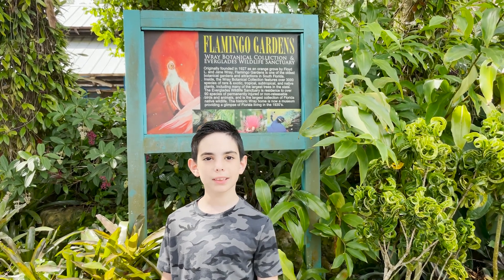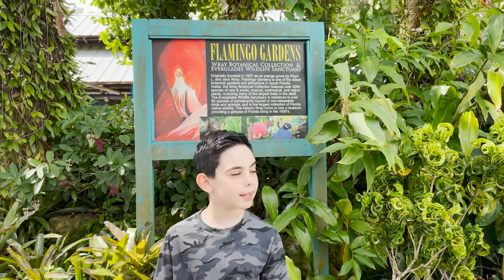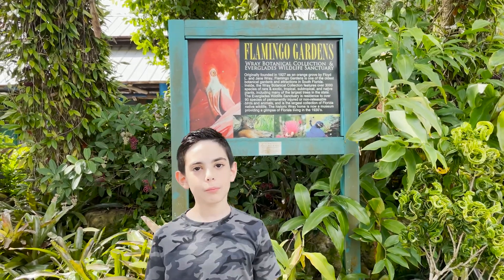Hi guys, welcome back to the channel! In today's video we're gonna be exploring Flamingo Gardens. Come on, let's go!